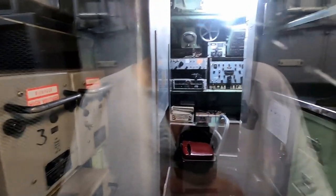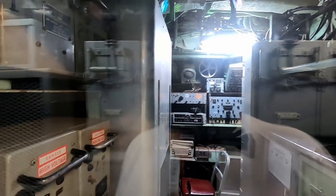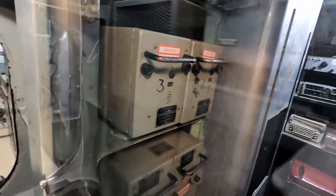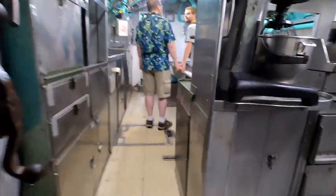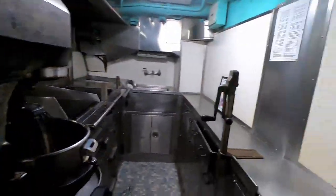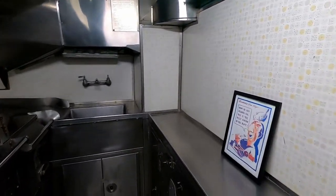We've got the radio room. Alright, we're going to keep moving forward. This is the crew mess.